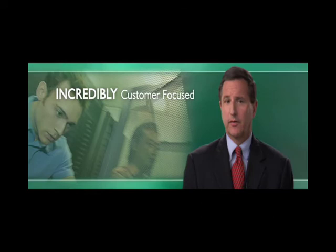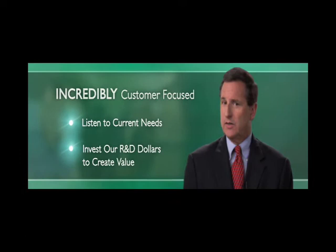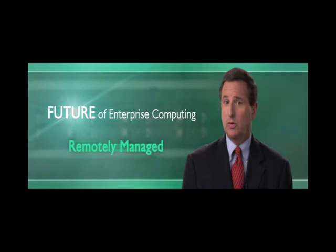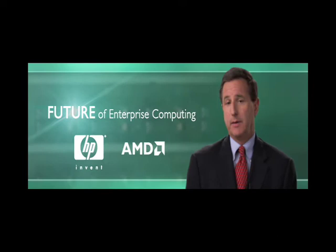We're careful to listen to your current needs, but also we're focused on creating value for you down the road. At Hewlett-Packard, we believe the future of enterprise computing will evolve toward a lights-out, 24 by 365, fully automated, remotely managed data center. HP is actively investing in this future and AMD is a key partner.